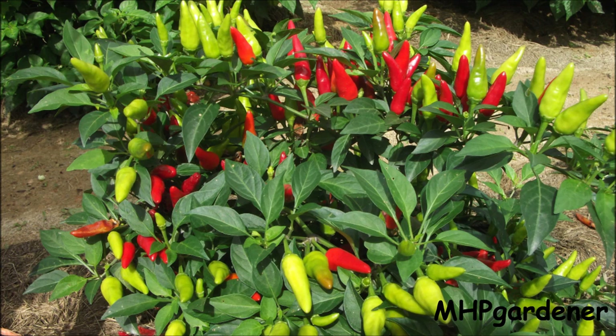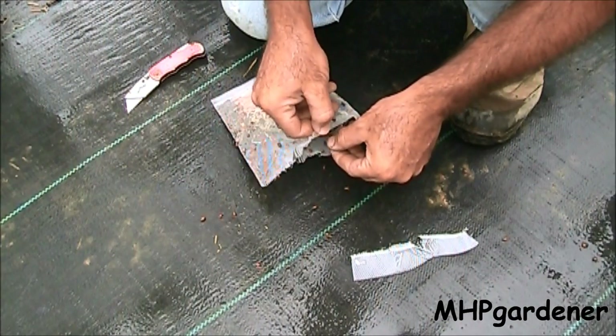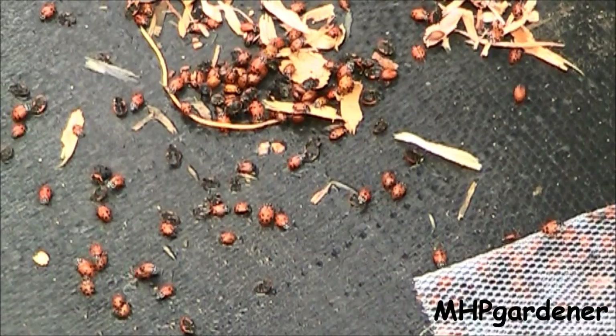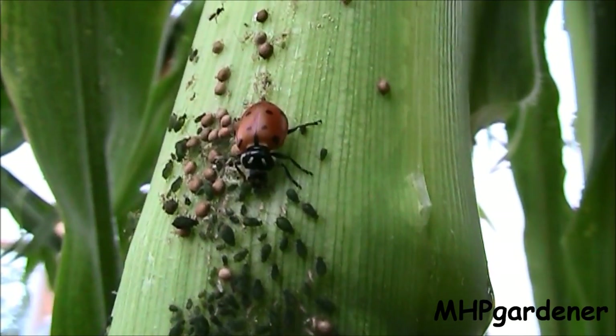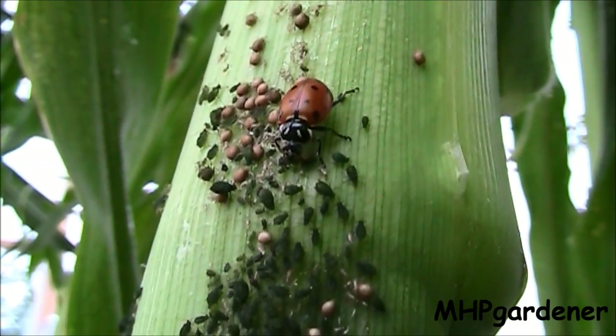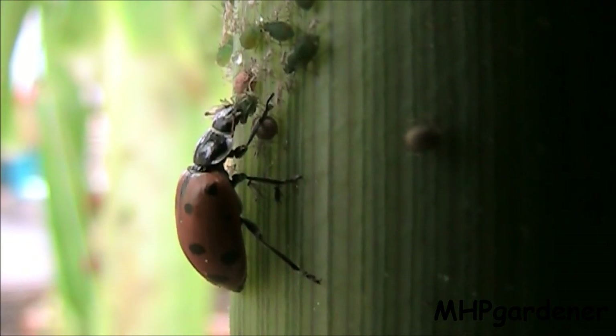One insect that is well known for being a gardener's friend is the ladybug. I had a problem with aphids earlier this year and decided to release a few thousand ladybugs into my greenhouses. As you can see, I had lots of aphids, and the ladybugs were able to have quite a feast — it was almost like pulling up a chair at the country buffet. The ladybugs simply had a field day gorging themselves on the aphids.